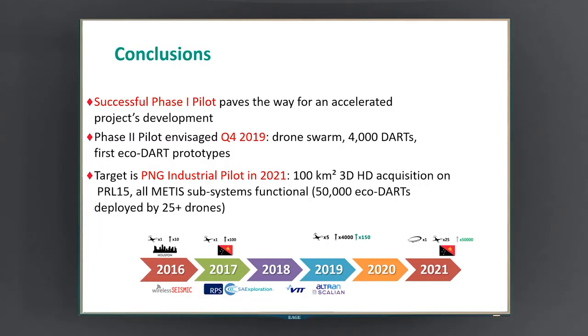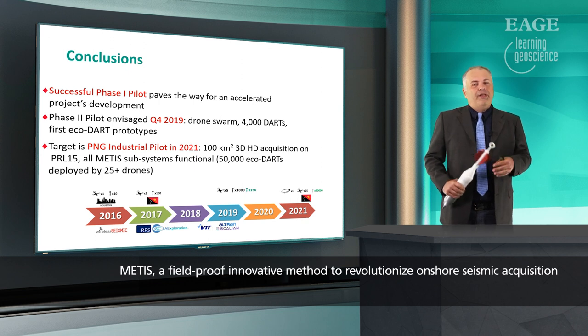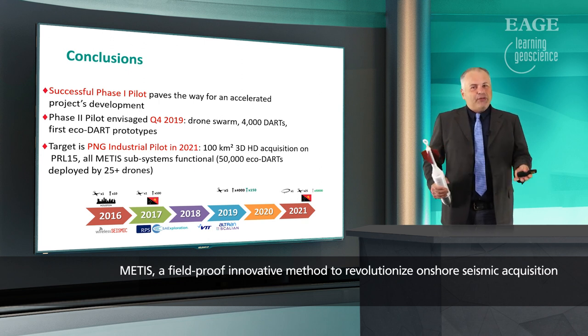After this successful pilot — successful because we learned a lot — we are very confident moving to the second phase: another pilot with 4,000 of these darts dropped by a fleet of five drones flying automatically, happening probably at the end of this year. If successful, it paves the way to the final industrial pilot in 2021, when we will return to PNG to shoot a full-scale 3D HD seismic acquisition of 100 square kilometers, dropping 50,000 darts with 25-plus drones — the demonstration that the system works. Thanks for your attention, stay tuned, and see you in the not-too-distant future.